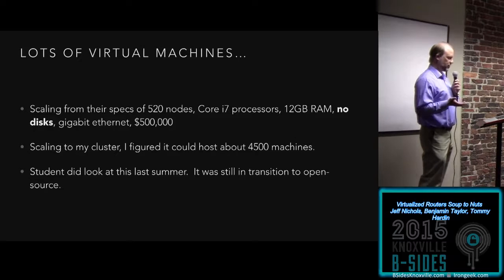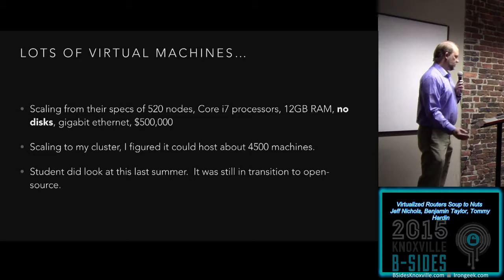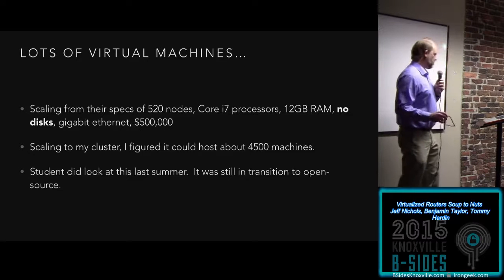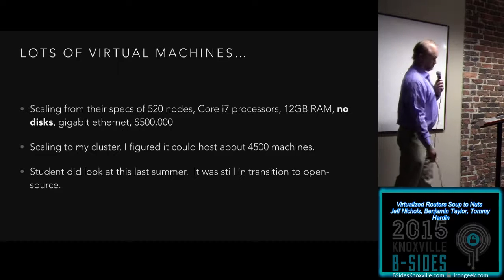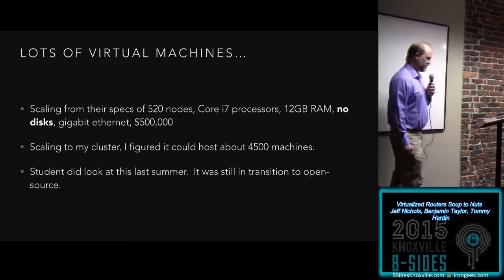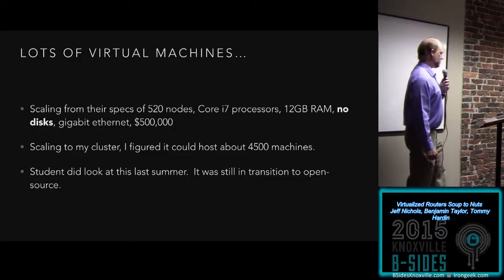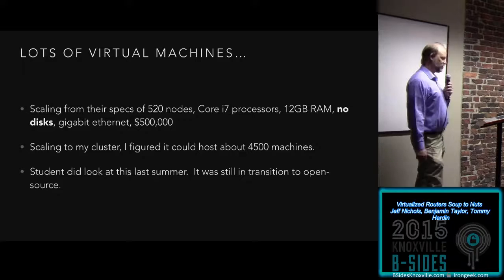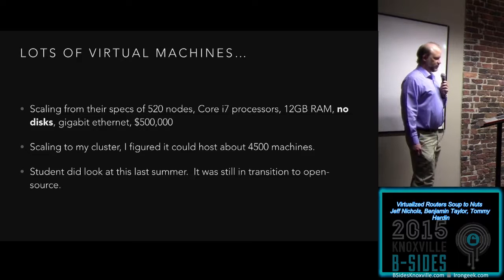Scaling from their specs — 520 nodes, 12 gigs of memory, Core i7, no disk, and gigabit ethernet, roughly $500,000 spend — scaling to my cluster, I figured I should be able to run about 4,500 machines. A student did look at it last summer; the sources were being open-sourced but still in transition. One of the unfortunate things of working at a lab is that you don't get paid to do things that aren't funded. It's been a slow transition to open source; we have it but it's not as available out there as I would have hoped.